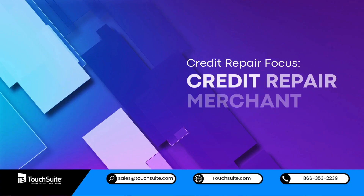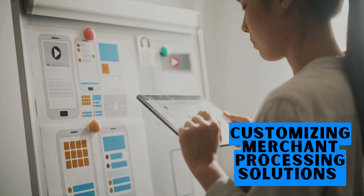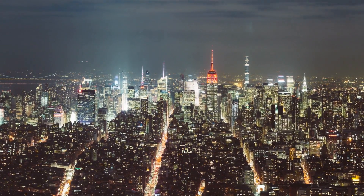Credit repair focus: credit repair merchant processing. Customizing merchant processing solutions to suit the distinct requirements of the credit repair landscape is vital for the prosperity of businesses operating in this specialized field.